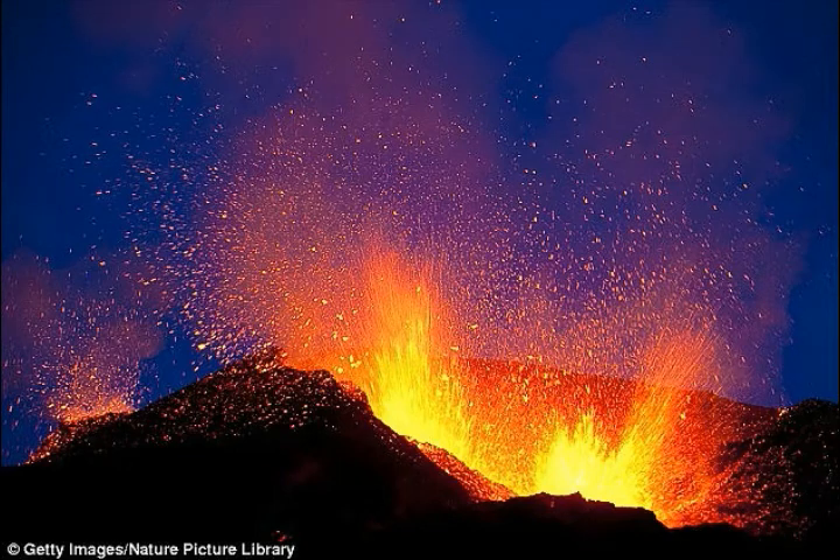Even so, the sparse geologic evidence we do have suggests that one cinder cone and lava flow type eruption every 700 years is typical for a volcanic field, meaning it's more likely there will be an eruption from one of these fields in the coming decades than an eruption from most Cascade volcanoes — with the exception of Mount St. Helens, the most active volcano in the Cascade Range by far.